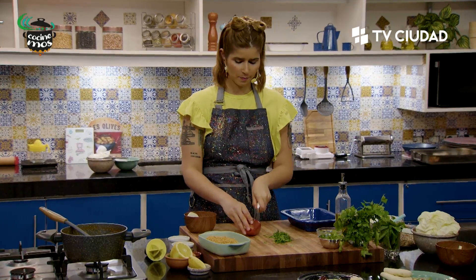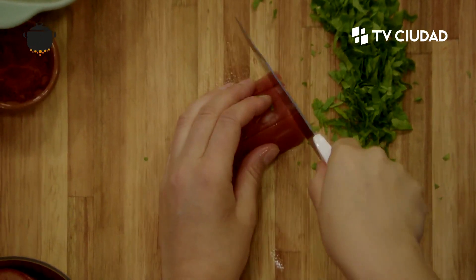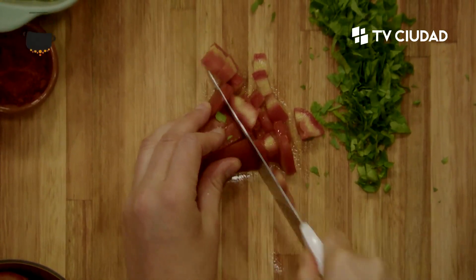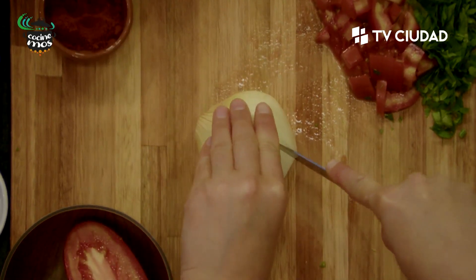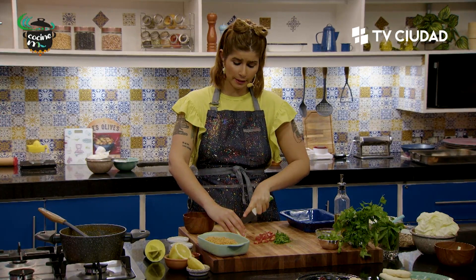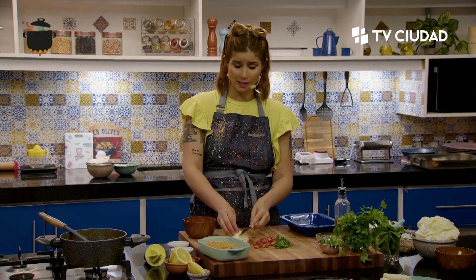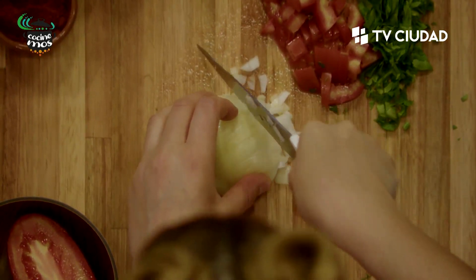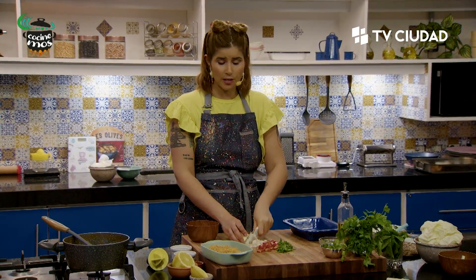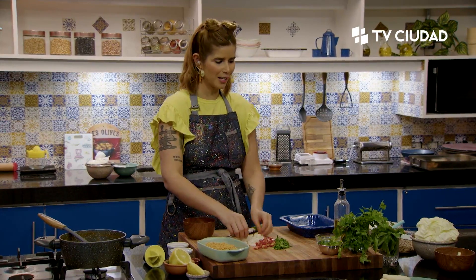El perejil es fundamental en el tabbouleh, y otro ingrediente fundamental es el limón —mucho limón. Le vamos a poner un poquito del queso de yogur también, porque le queda muy bien. Voy a picar el perejil no muy chico porque con los condimentos se me va a deshidratar un poco, y si lo corto muy chiquito lo estoy oxidando desde ahora. El tabbouleh es una ensalada típica de la comida levantina. Es típica del verano por la frescura de sus ingredientes y ha ido variando desde su origen.